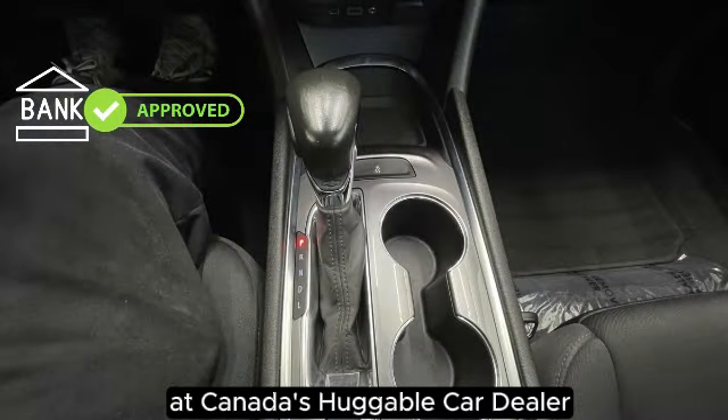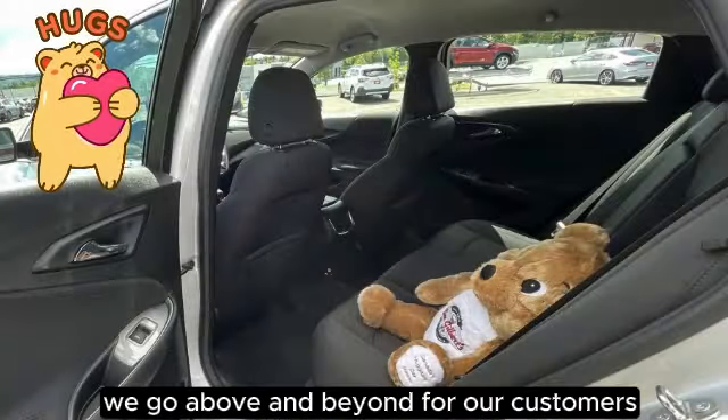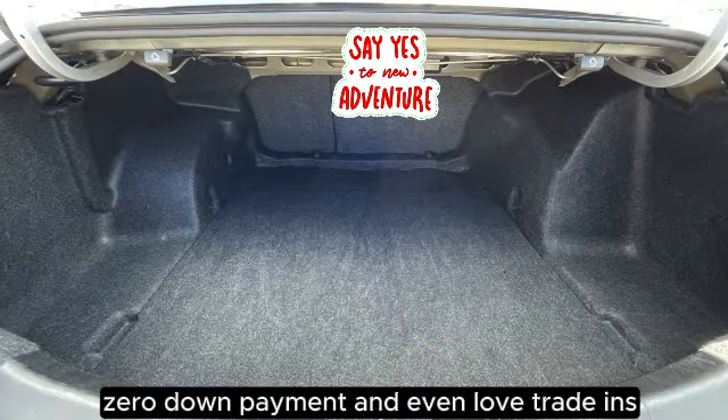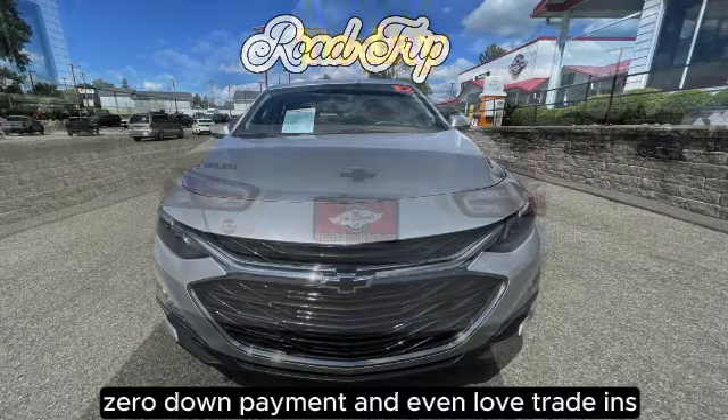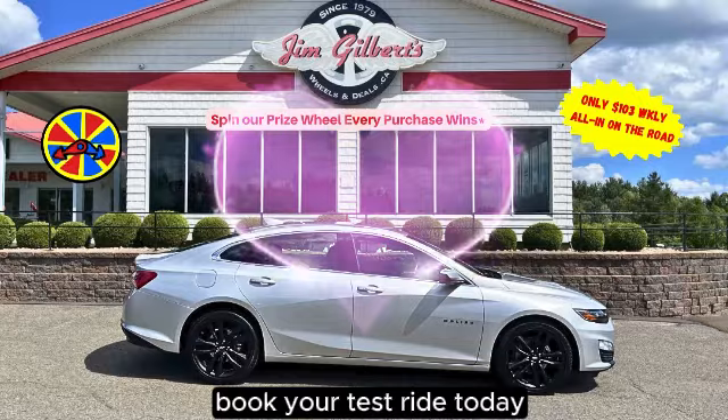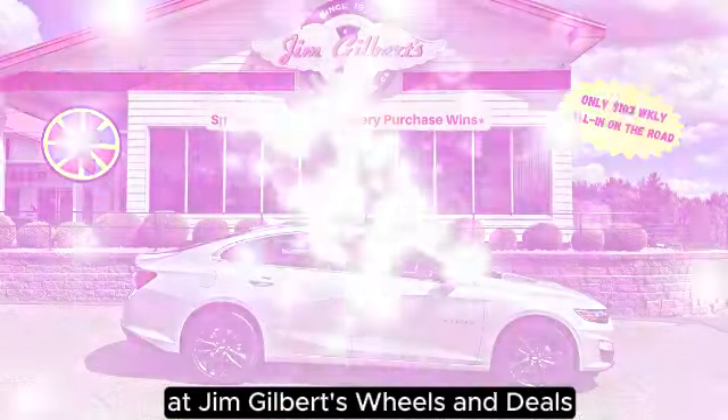At Canada's Huggable Car Dealer, we go above and beyond for our customers, offering full financing, zero-down payment, and even love trade-ins. Don't miss out on this amazing deal. Book your test ride today at Jim Gilbert's Wheels and Deals.